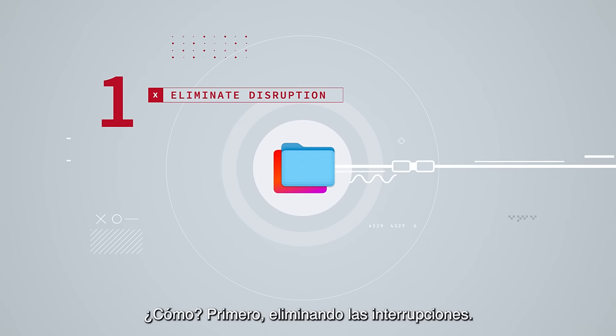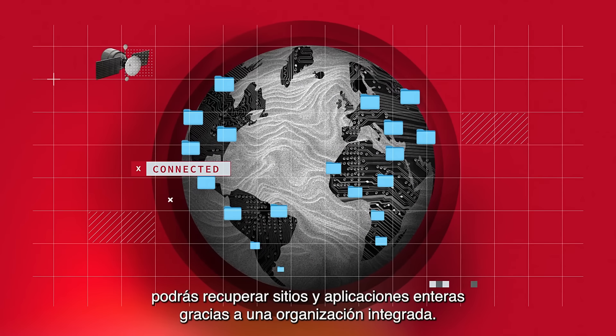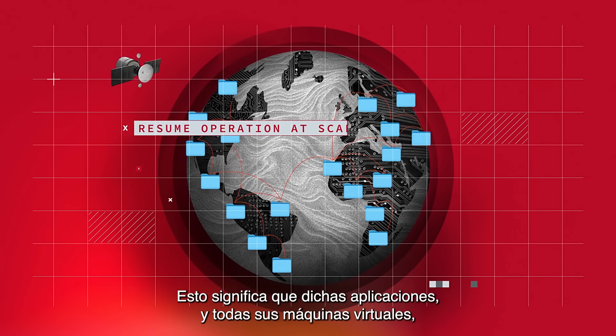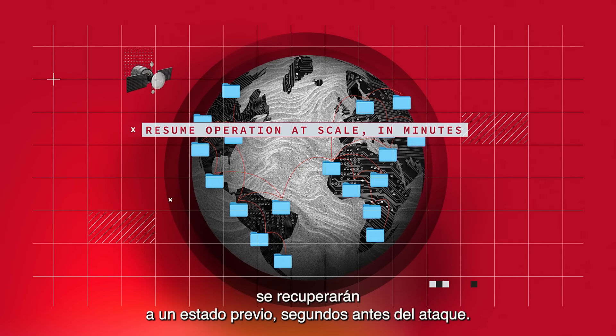Then the clock starts ticking. How long will you be down? What will this disruption cost your business? And we're not talking about paying ransom. We're talking unplanned downtime and disruption, data loss, and even long-term damage to your brand.